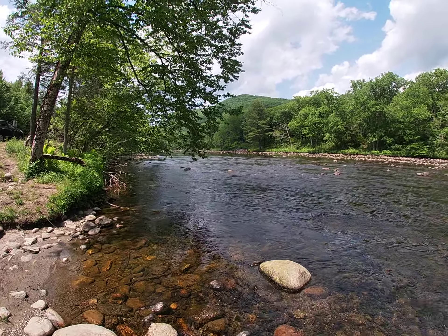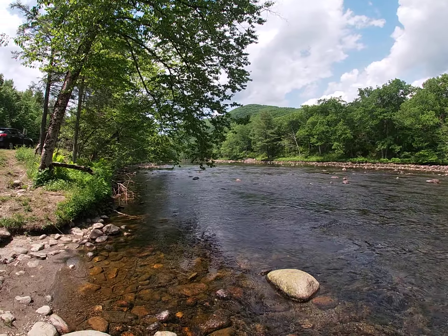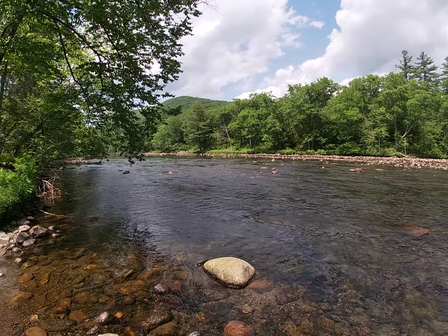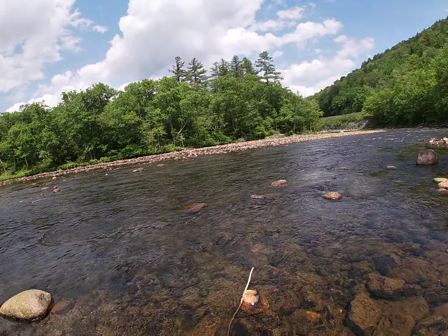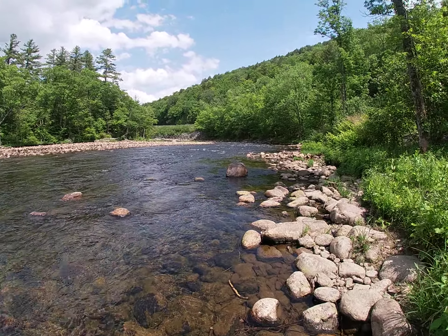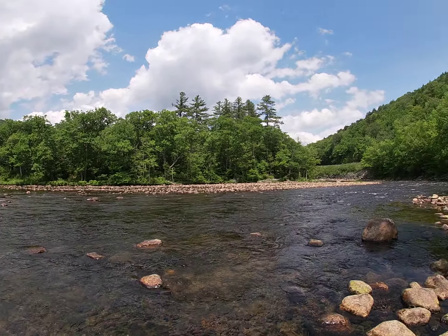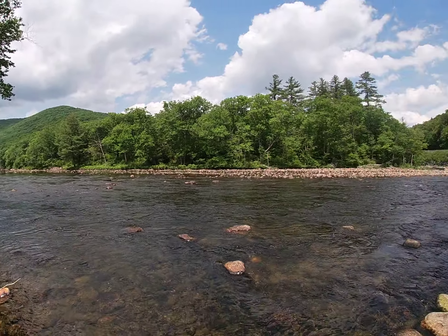Welcome back. The other video I did — I don't have a way of checking to see if it was messed up — but it appeared it might have cut off not too long afterwards when I basically started it. So I just want to do a quick recap of what I was talking about. I'm on another section of the Deerfield River up near its source. We're not far from the Vermont border, and right now this is just kind of class one rapids.